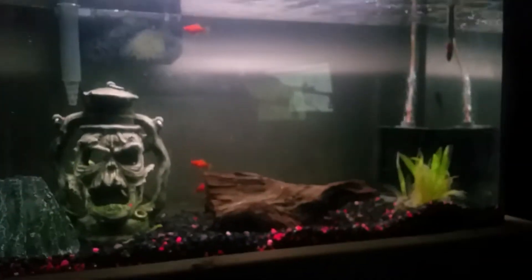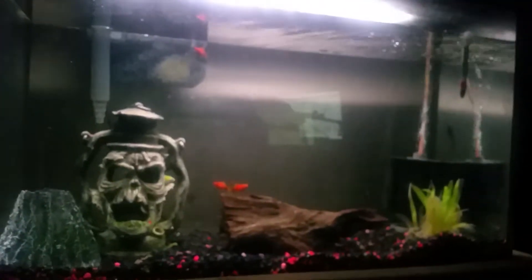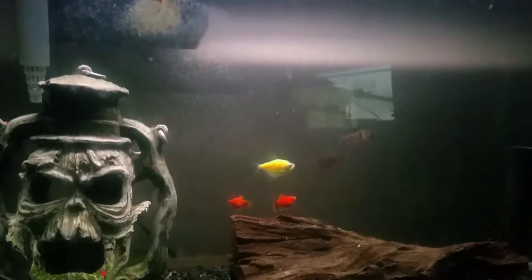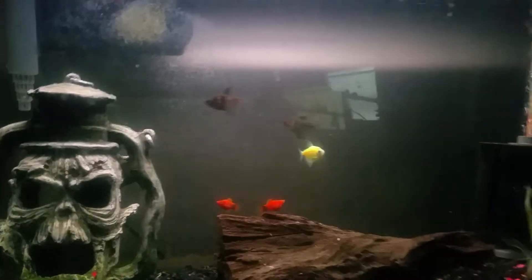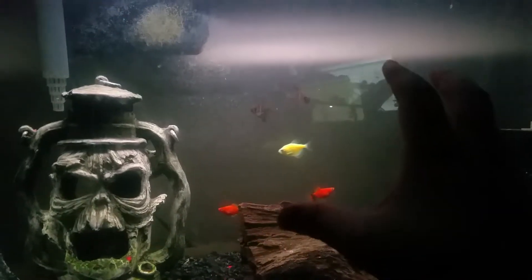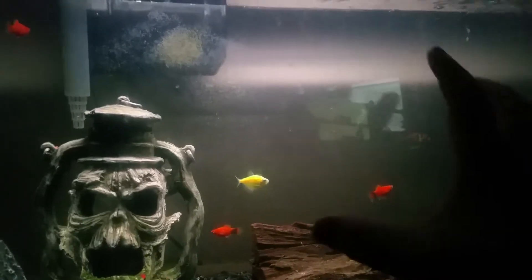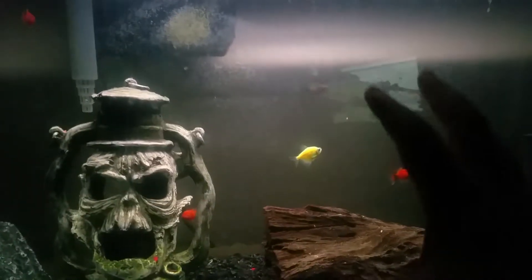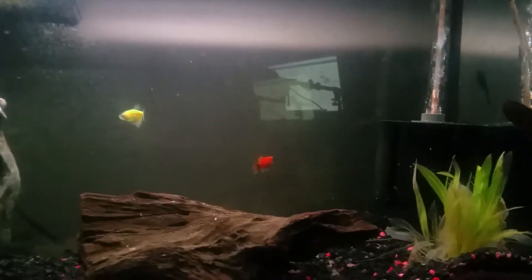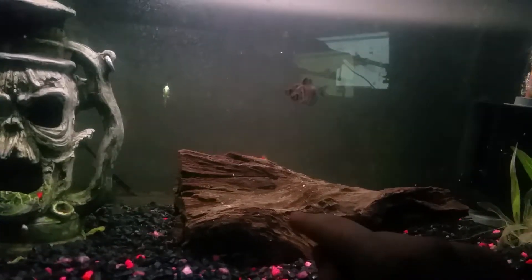This is a 40-gallon tank. The reason I know this is that even though it doesn't say 40 gallons, I went to PetSmart and saw a 35-gallon tank and it was smaller than this one. This one looks about five gallons bigger, so I figure it's around 40 gallons.